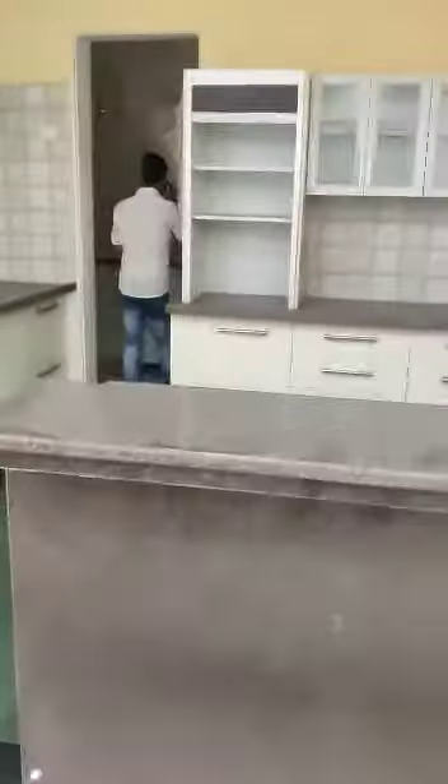This is the kitchen with the dining area and the kitchen. And this is the utility area.